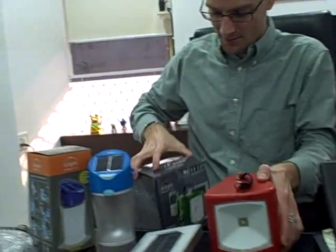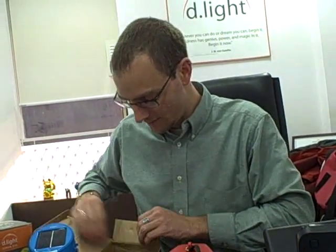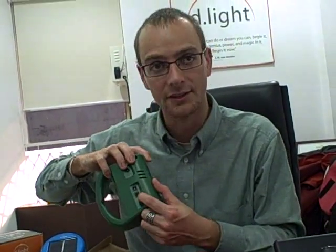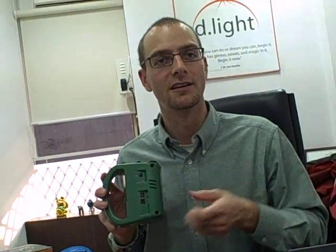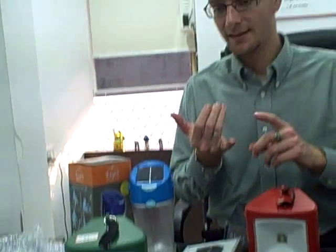We have a few variants of this product. For example — this one's seen better days — we've got one that charges mobile phones, because many of our customers have mobile phones they want to charge but don't have power. It's got different colors too, and a little plug where they can connect a cord to charge their mobile phone. In a village, if you need to charge your phone, you may have to spend half a day traveling to a town that may or may not have electricity.